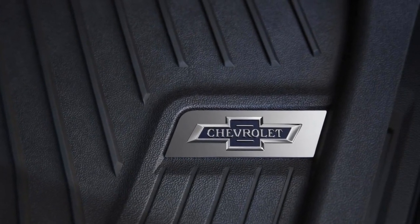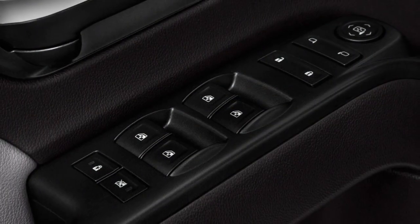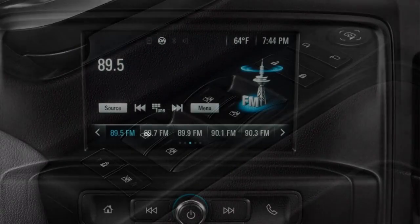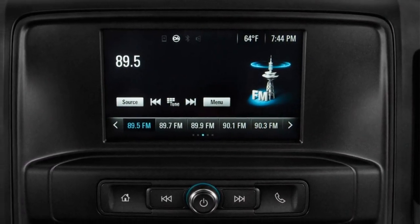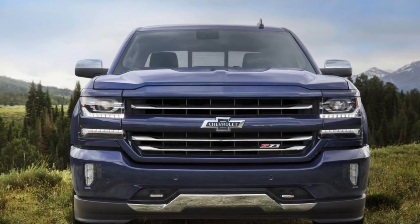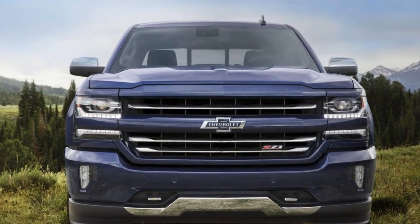Rear and four-wheel drive are available, as are three cab configurations: regular, extended, and crew. You'll want to measure your parking spot carefully before selecting between one of the five bed and cab combinations available.